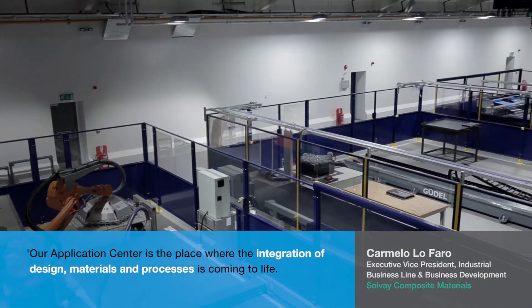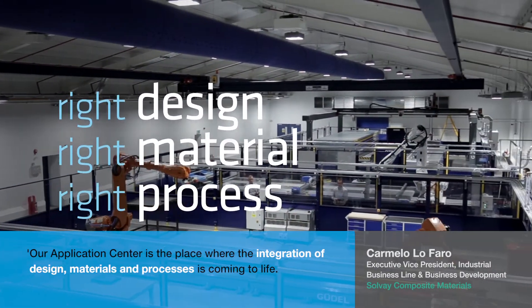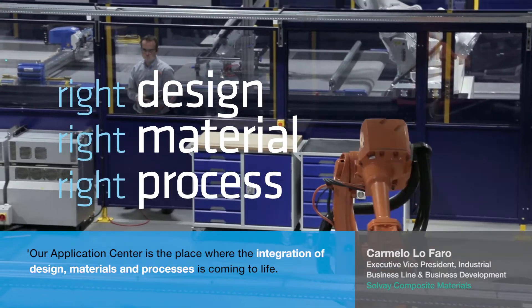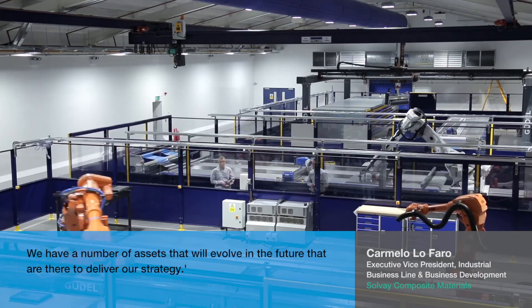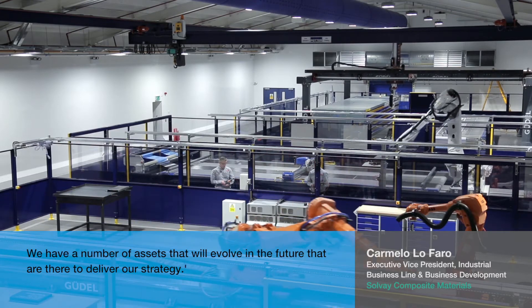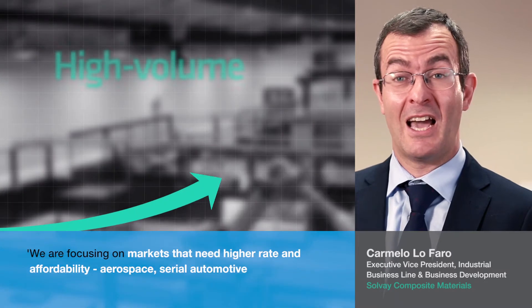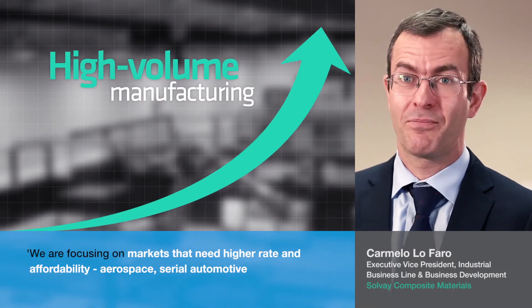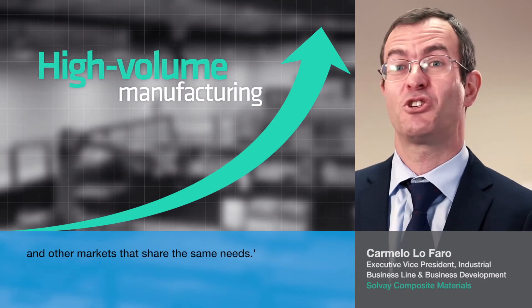Our application center is the place where the integration of design, materials, and processes is coming to life. We have a number of assets that will evolve in the future that are there to deliver our strategy. We are focusing on markets that need higher rate and affordability — aerospace, serial automotive, and other markets that share the same needs.